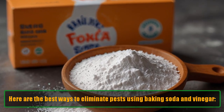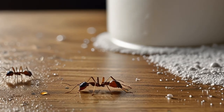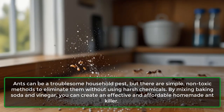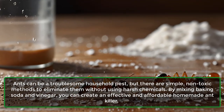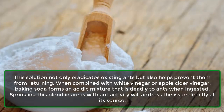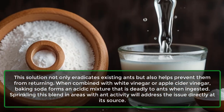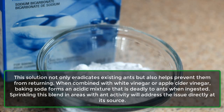Here are the best ways to eliminate pests using baking soda and vinegar. First: Ants. Ants can be a troublesome household pest, but there are simple, non-toxic methods to eliminate them without using harsh chemicals. By mixing baking soda and vinegar, you can create an effective and affordable homemade ant killer. This solution not only eradicates existing ants but also helps prevent them from returning. When combined with white vinegar or apple cider vinegar, baking soda forms an acidic mixture that is deadly to ants when ingested.